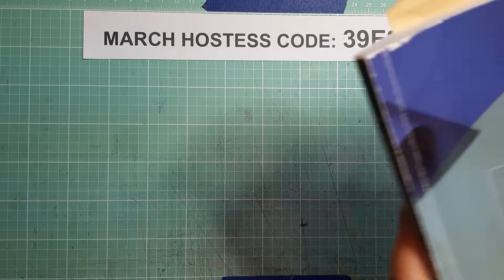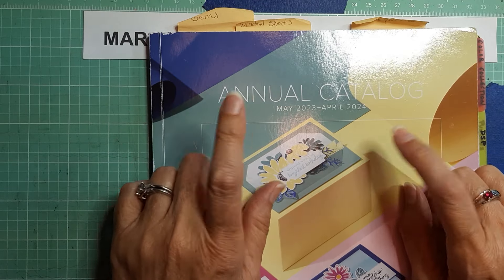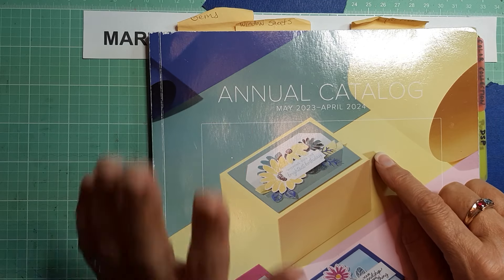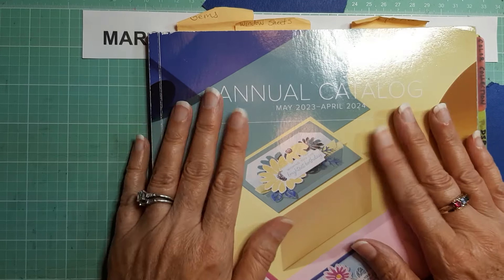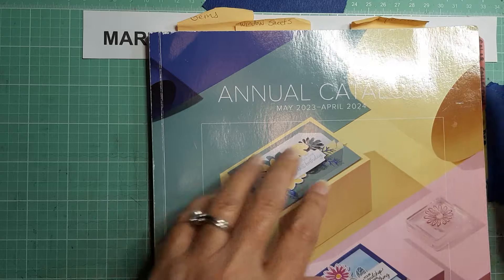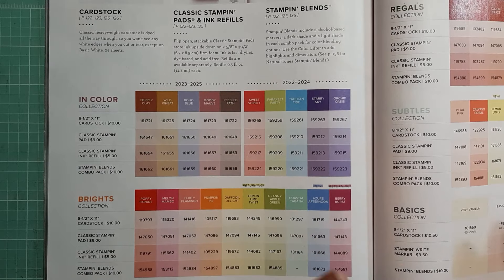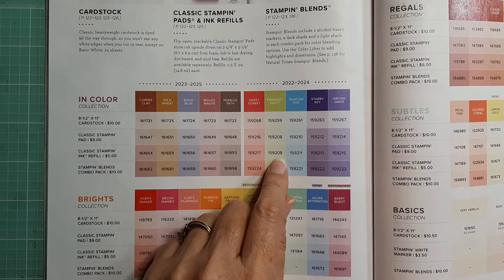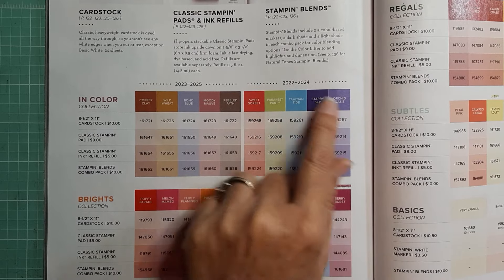One of the things I want to mention right now is, as I said on Monday, next week we demonstrators are going to be able to see the digital copy of the new annual catalog coming out in May. With that coming out, we are also going to find out what is retiring from this catalog and the current mini catalog. But what we do know is that every year the in-colors retire, so the 2022-2024 in-colors on page 122 — Sweet Sorbet, Parakeet Party, Tahitian Tide, Starry Sky, and Orchid Oasis — will all be retiring.